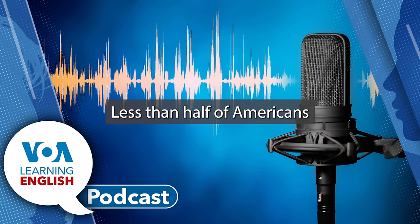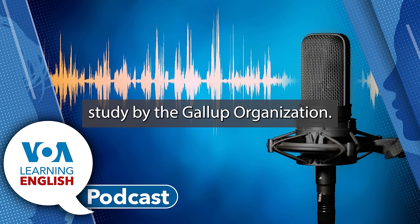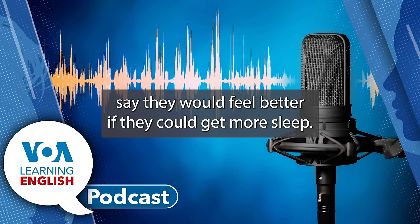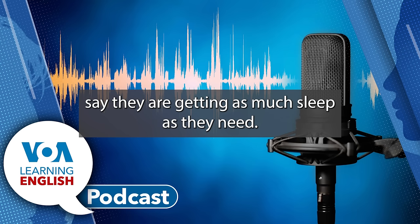Less than half of Americans say they are getting enough sleep, according to a recent opinion study by the Gallup organization. The poll found that 57% of Americans say they would feel better if they could get more sleep. Only 42% say they are getting as much sleep as they need.